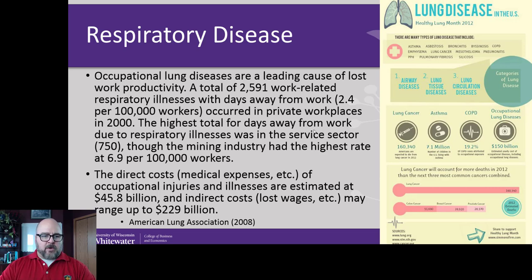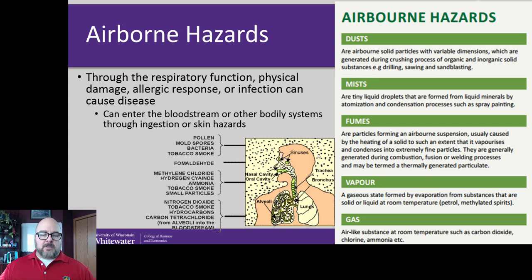Respiratory disease is fairly common in the US population, whether from life choices or actual damage done by exposures at work. Since we can't breathe without our lungs, it's really important to protect them from airborne contaminants. The primary concerns include lung cancer — silica can cause silicosis, asbestos can cause asbestosis — and you can also develop chemical-induced asthma where the bronchioles react to certain chemicals and you get sensitized. There's also COPD and other forms of permanent lung damage.